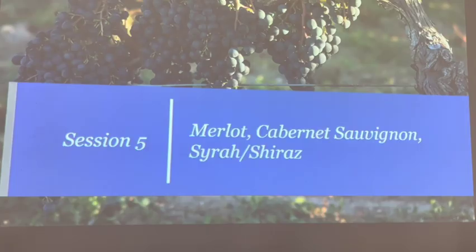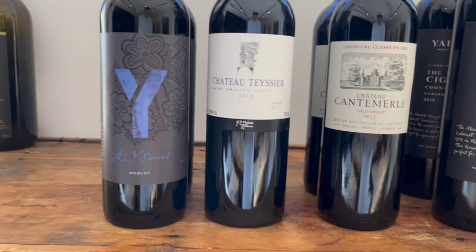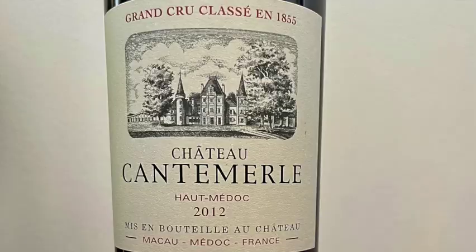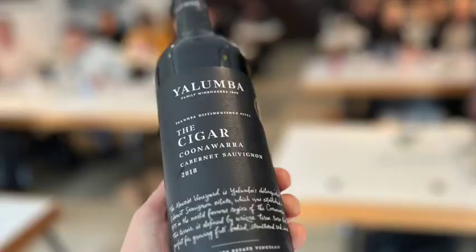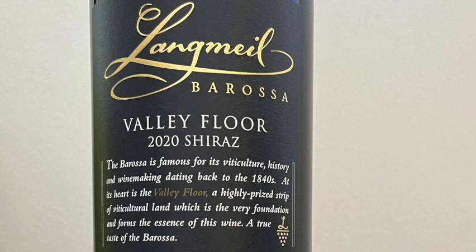Session 5: Merlot, Cabernet Sauvignon, and Syrah/Shiraz. Looks pretty compact, until you remember that Cabernet Sauvignon is the world's most planted grape variety, and that its Bordeaux blending partner Merlot is also a popular grape that changes a fair bit depending on the climate where it's grown. Bordeaux itself has a fair bit of detail to it, plus we look at the whys and wherefores of blending, then hit the likes of Napa, Sonoma, Stellenbosch, Margaret River, Coonawarra, and Chile's Central Valley. Syrah means a trip to the northern Rhône, and Shiraz is largely a South Australian affair at this level.